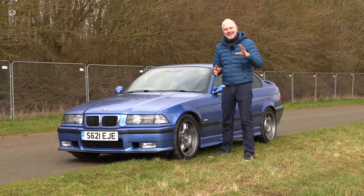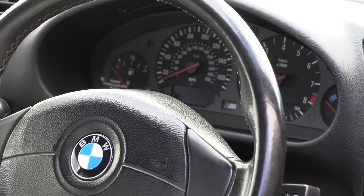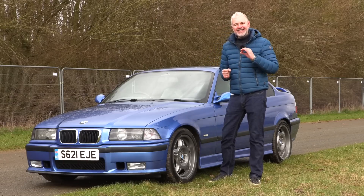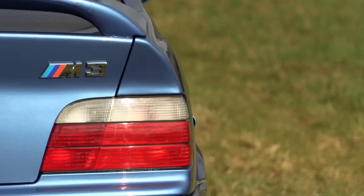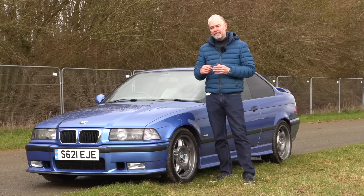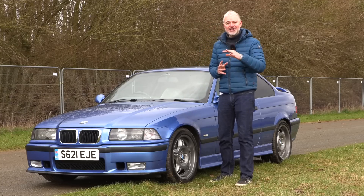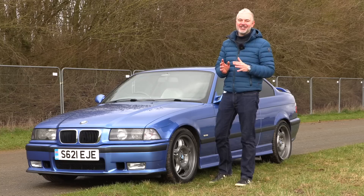Your elder brother is an absolutely incredibly accomplished brain surgeon and you are a pretty successful accountant. That kind of explains the situation that the E36 M3 found itself in when it was launched and still to a degree today. Although commercially very successful, it wasn't really that warmly received by the enthusiasts and the motoring press, so much so that at the time it was threatening to damage the M division's burgeoning reputation.